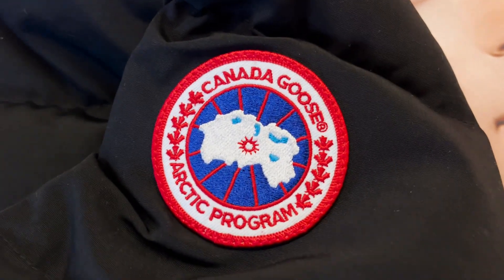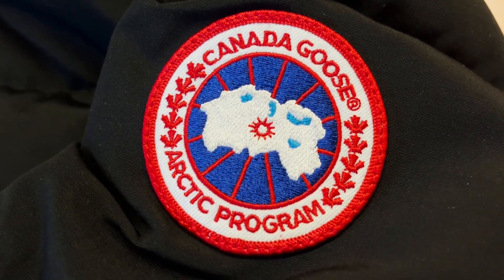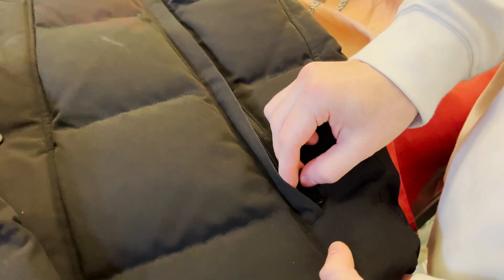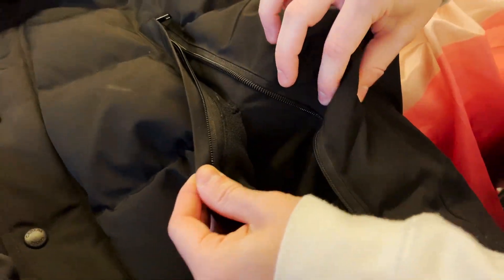The stitching is well done, and the placement of the logo, the text, and the island in the middle of the badge looks one-to-one. I have worn this jacket almost every day for the last year and it still looks absolutely brand new. I really recommend it.